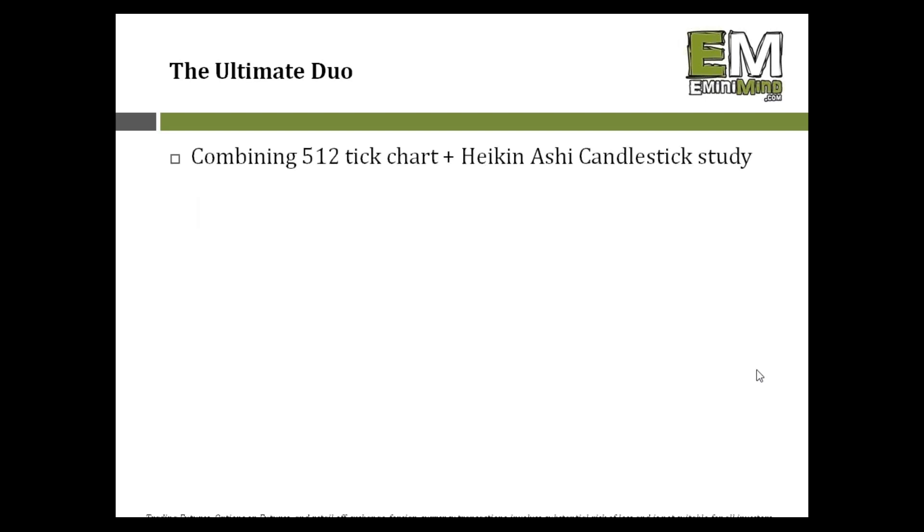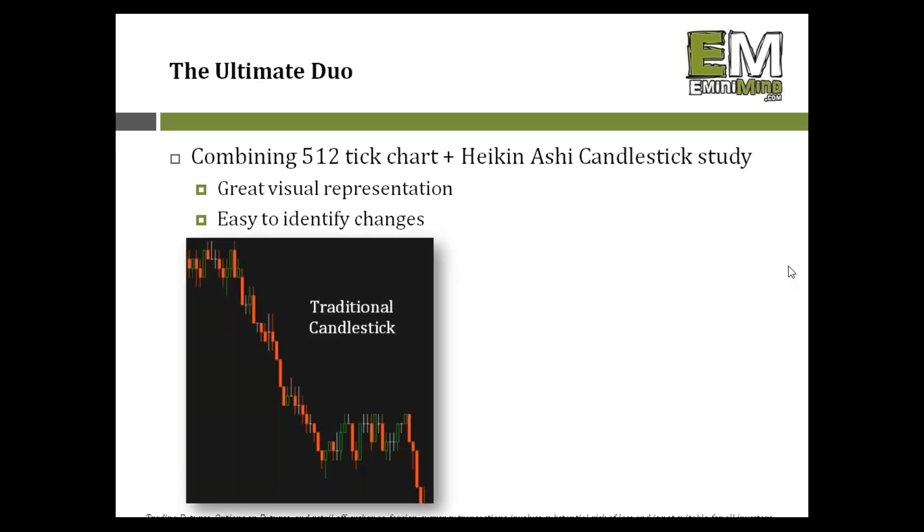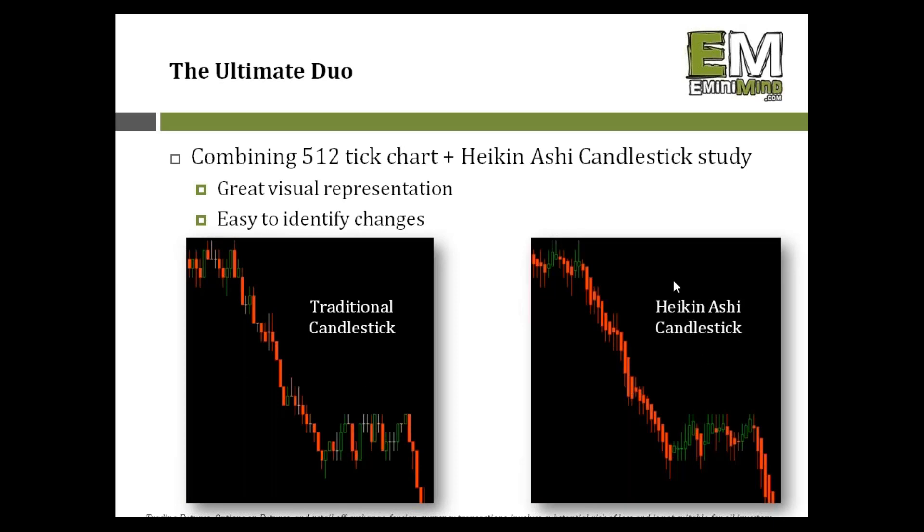When we combine the 512 tick chart with the Heikenashi candlestick, we get a great visual representation that makes it very easy to identify changes in trend. Traditional candlestick on the left, Heikenashi on the right — both on the 512 tick time frame. We can see when going from a strong downtrend to sideways consolidation: from a string of red to alternating green and red bars. Whether you use black/white or green/red doesn't matter.